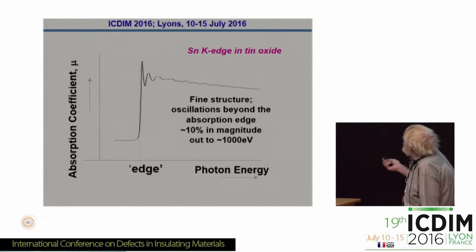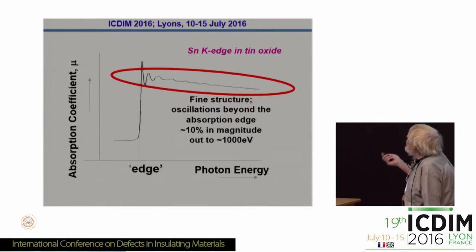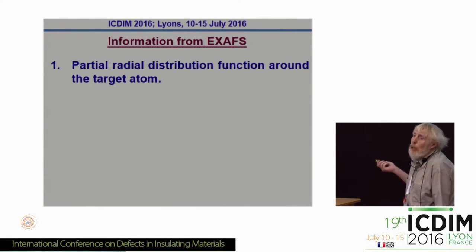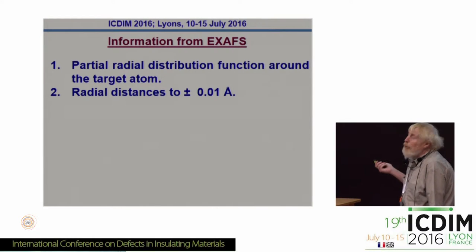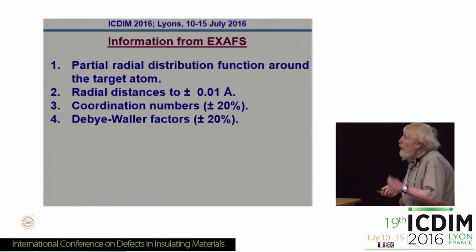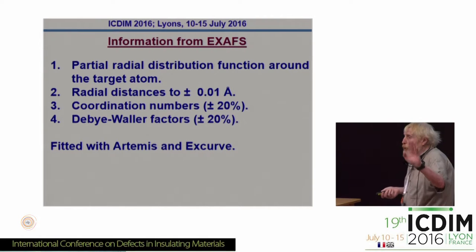That's what the XAFS looks like: as you increase the energy, you go past the absorption edge for the emission of a photoelectron, you get a step, and then the oscillations — it's these oscillations, the XAFS fine structure, from which you get the information. You can get a partial radial distribution function around the target atom out to a distance of 5 ångströms, and you can measure radial distances to about a hundredth of an ångström. You can get out the coordination numbers to about 20%, you can get the Debye-Waller factors to about plus or minus 20%. We fitted with Artemis and IFEFFIT, and also FEFF; the results are similar.